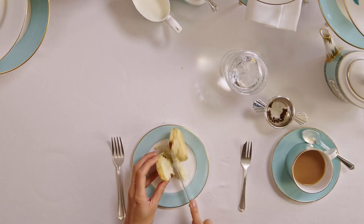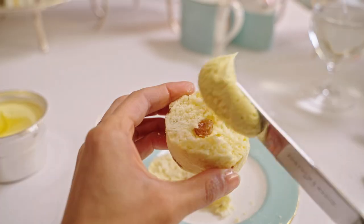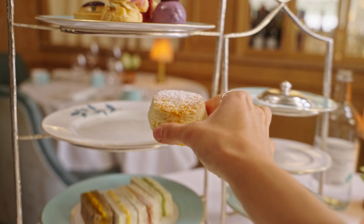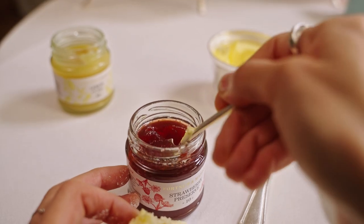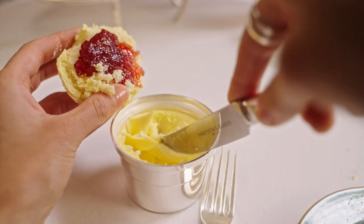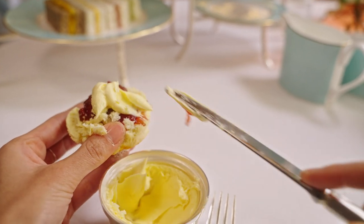A debate still rages in England as to which order you should put the jam and clotted cream on your scone — and remember, scone like 'gone', not scone like 'home'. In Cornwall, they believe the jam should go on first, followed by the clotted cream. In Devon, it's the other way around. As to my view, I'll keep that very much to myself because I really do not want to get in the middle of a scone war.